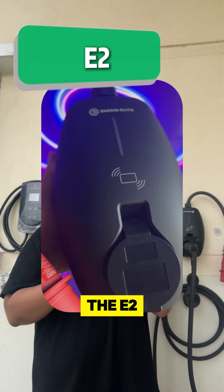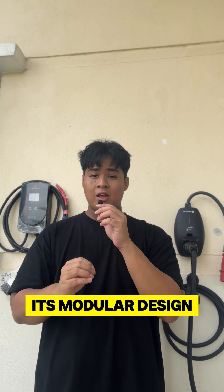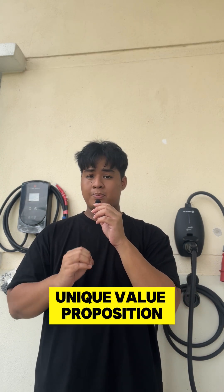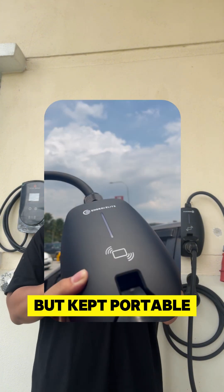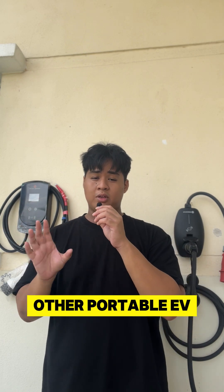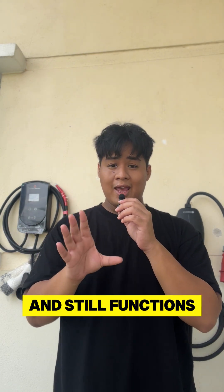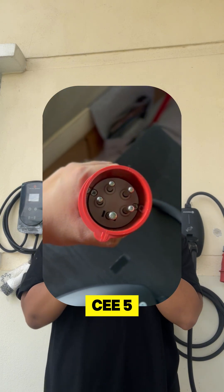Number 2 on the list: the E2. This 2-in-1 EV charger is distinguishable through its modular design, which offers a unique value proposition to those who want the best features of a wallbox but kept portable. This will blow other portable EV chargers out of the water and still functions as a wallbox through its CEE 5 pin.